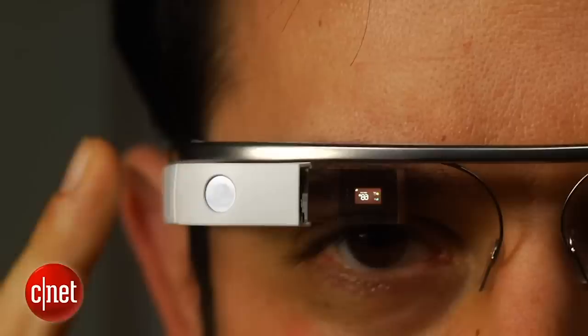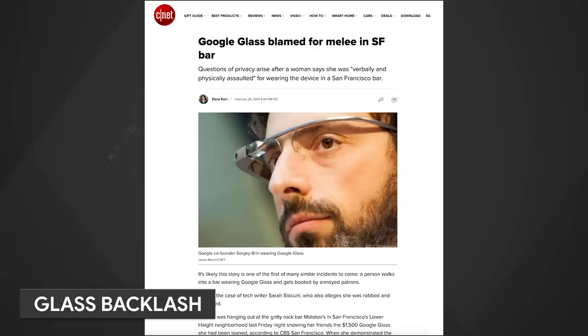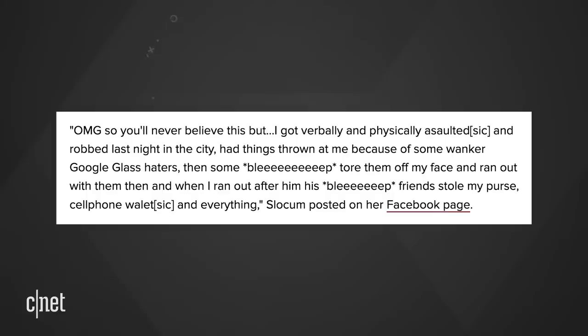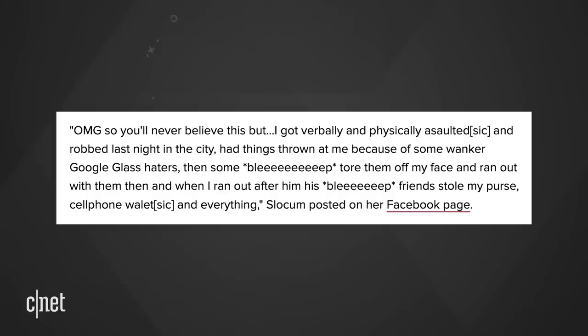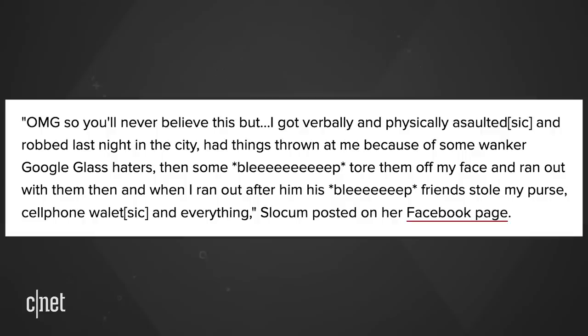Then the security concerns started bubbling up. For whatever reason, Google did not put a physical camera cover on the device — the camera was always looking out. In 2014, there was an ugly incident. A tech writer said she was robbed and assaulted while wearing Google Glass. She was hanging out at a bar showing off a loaner pair. In a Facebook post she wrote: 'I got verbally and physically assaulted and robbed last night. Things were thrown at me because of some Google Glass haters. Someone tore them off my face and ran out with them, and when I ran after him, his friends stole my purse, cell phone, wallet, and everything.' Apparently the issue stemmed from the possibility that the writer was recording people with Glass without permission. Some had dubbed Glass users 'glassholes.' Very clever.